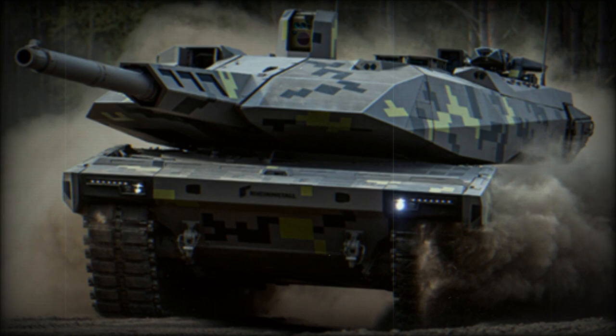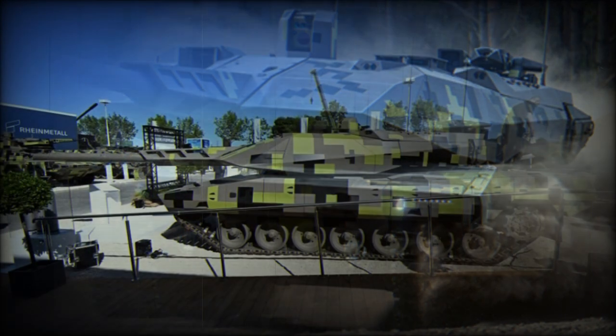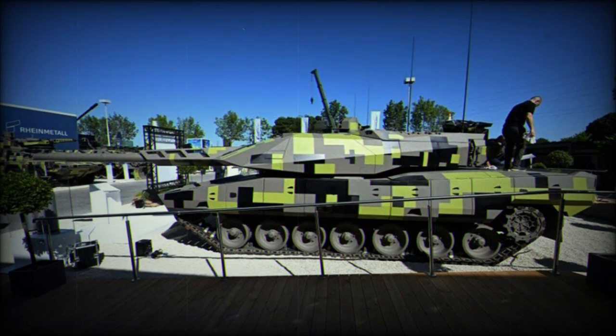The KF-51 is based on the hull of the Leopard 2A4. However, it is fitted with a new turret which houses a 130mm main gun and is fitted with an autoloader.